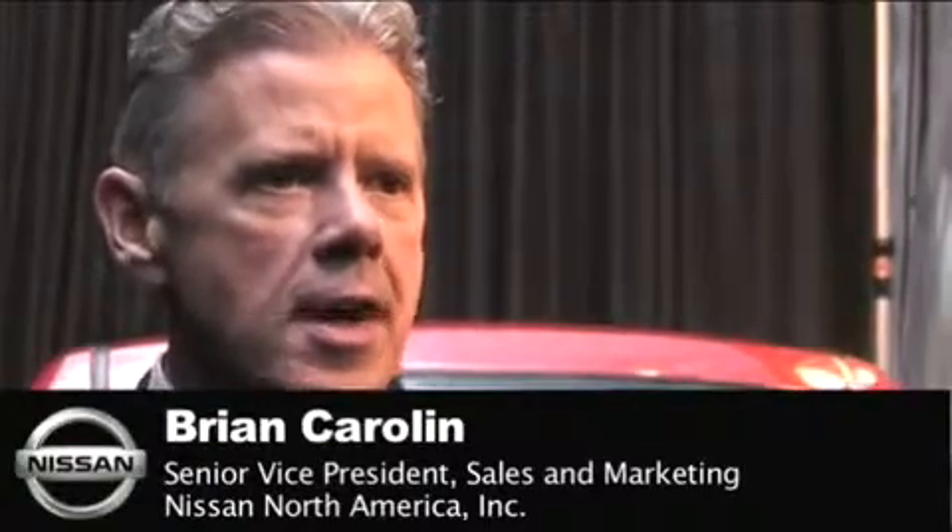Good evening and welcome. We're here outside the world-famous Morell's Wine Bar & Cafe, right across the street from the Rockefeller Center in New York City. Thanks for joining us for the North American debut of the 2011 Nissan Juke Sports Cross.